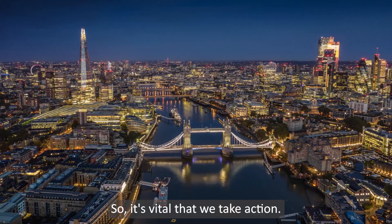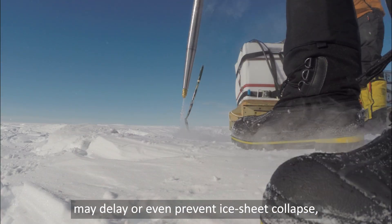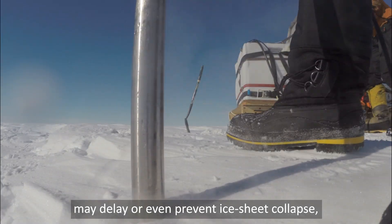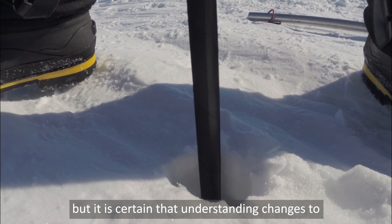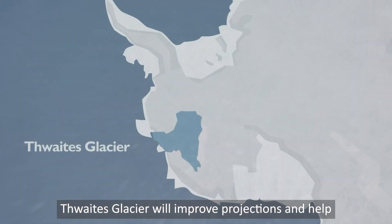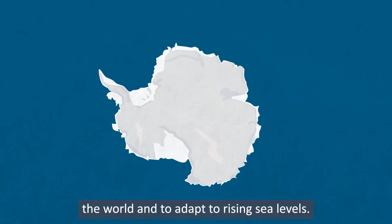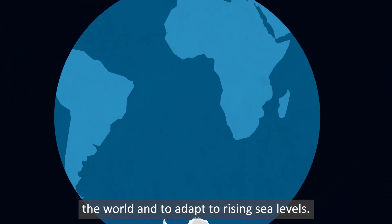So it's vital that we take action. Reducing our emissions of greenhouse gases may delay or even prevent ice sheet collapse. But it is certain that understanding changes to Thwaites Glacier will improve projections and help governments and society to protect coastlines around the world and to adapt to rising sea levels.